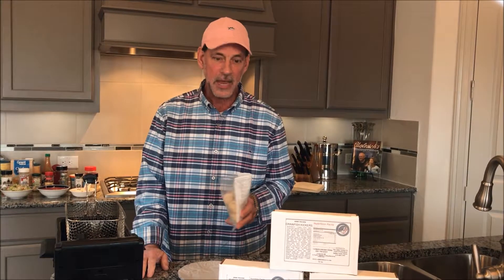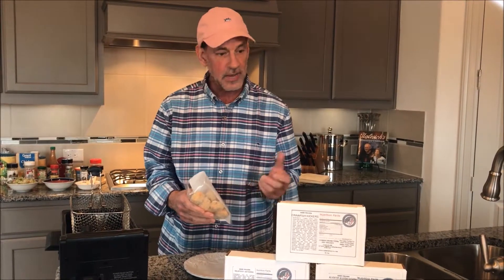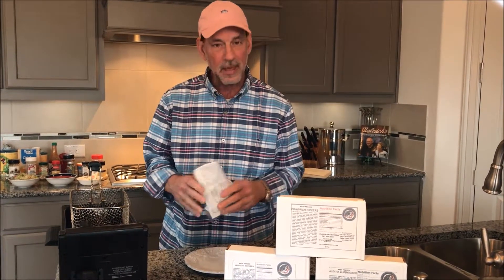Hello everybody, I'm Billy Howell. I'm the owner of the Cajun Turkey Company and thank you very much for dropping by to see us in our test kitchen. Today I want to talk to you about our kickers.